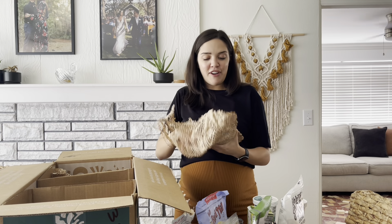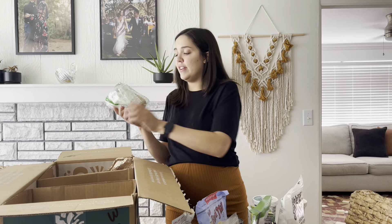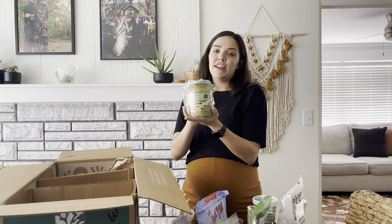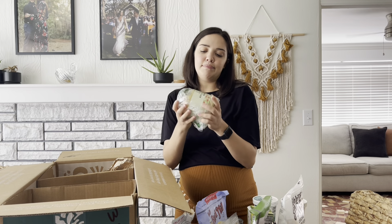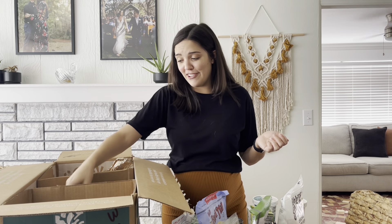We got some Thrive Market applesauce. This applesauce is delicious — it's organic, the original one. It's huge and it's just delicious. We use it for baking, but also I just take a spoon and eat out of the jar.